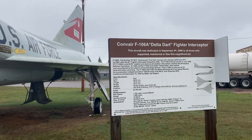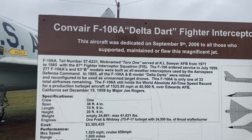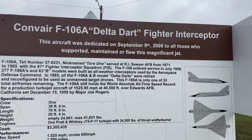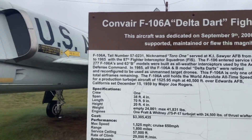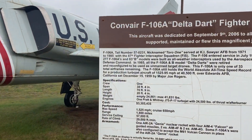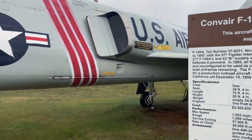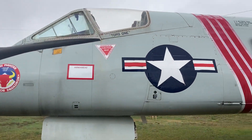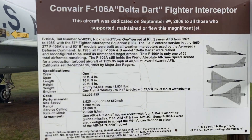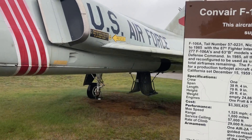Convair F-106A Delta Dart Fighter Interceptor. This aircraft was dedicated on September 9, 2006 to all those who support, maintain, or flew this magnificent jet. F-106A, tail number 57-0231, nicknamed Toro-1, served at K.I. Sawyer Air Force Base from 1971 to 1985 with the 87th Fighter Interceptor Squadron.